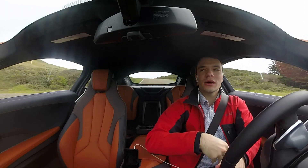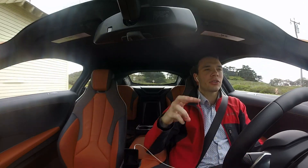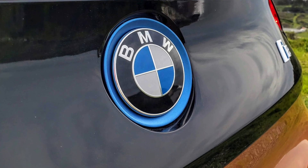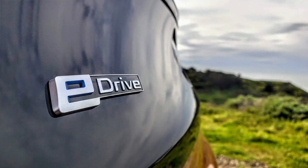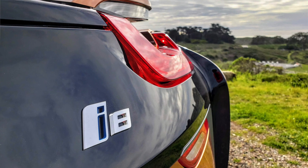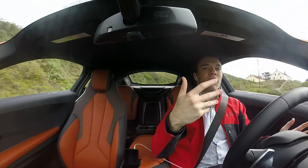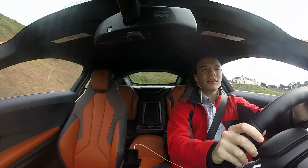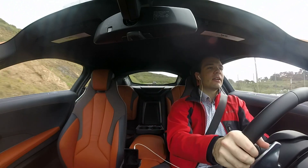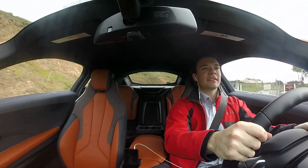First off, when we look at just how sophisticated this car is from a powertrain perspective, we have three motors altogether. We have the 1.5-liter three-cylinder turbo petrol engine in the back powering the rear wheels, and then in the front we have two electric motors, each independently powering a front wheel. So we have all-wheel drive, and we also have two transmissions. From a pure engineering standpoint, it's pretty incredible.